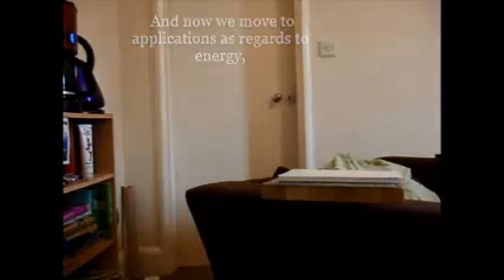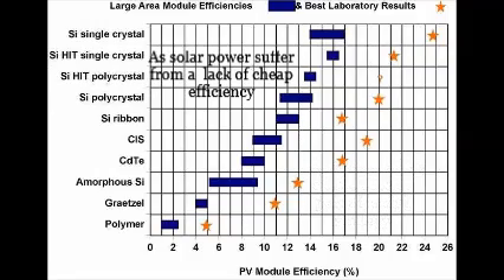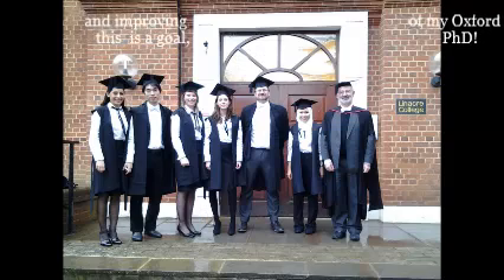And now we move to applications as regards to energy. An atom probe can be used as part of a useful strategy, as solar power suffers from a lack of efficiency, and improving this is the goal of my Oxford PhD.